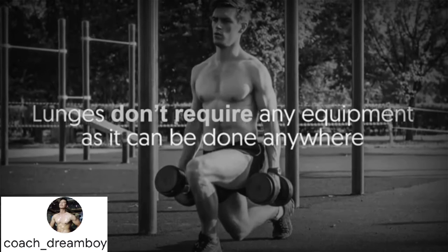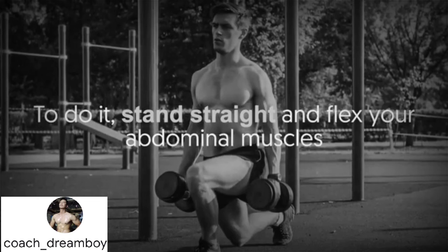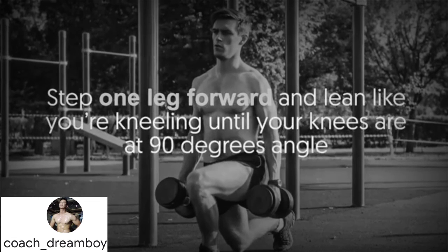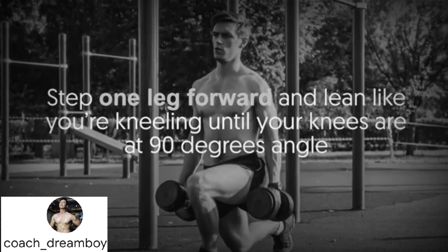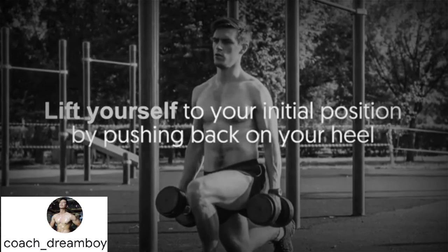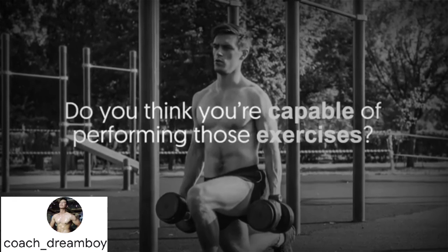Number five: lunges — four sets of eight reps. Lunges don't require any equipment and can be done anywhere. They're great for toning and bulking up your leg and butt muscles. Stand straight, flex your abdominal muscles, step one leg forward and lean as if kneeling until your knees are at a 90-degree angle, then lift yourself back to your initial position by pushing back on your heel.